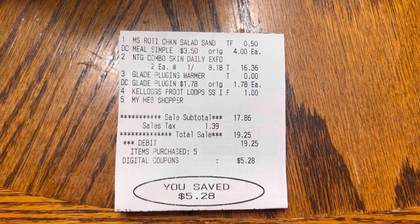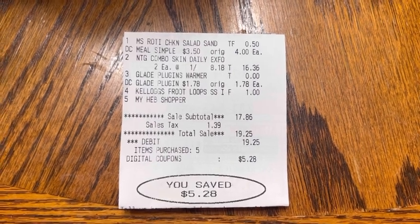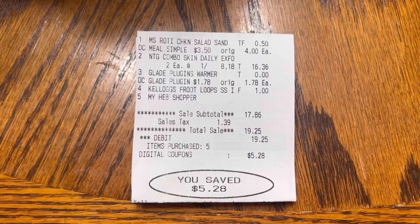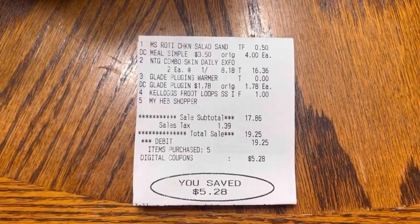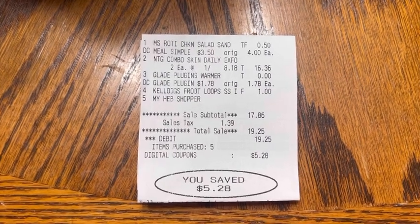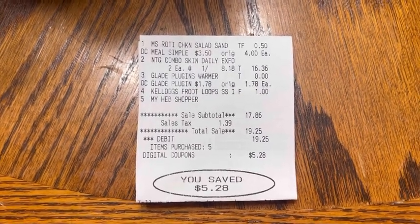Okay y'all, let's review my receipts. I broke this haul up into three separate transactions to ensure that all the digital coupons came off properly. My first receipt is my miscellaneous receipt. At the top, I have my Meal Simple sandwich — it was $4, that $3.50 off digital applied, leaving me to pay 50 cents.